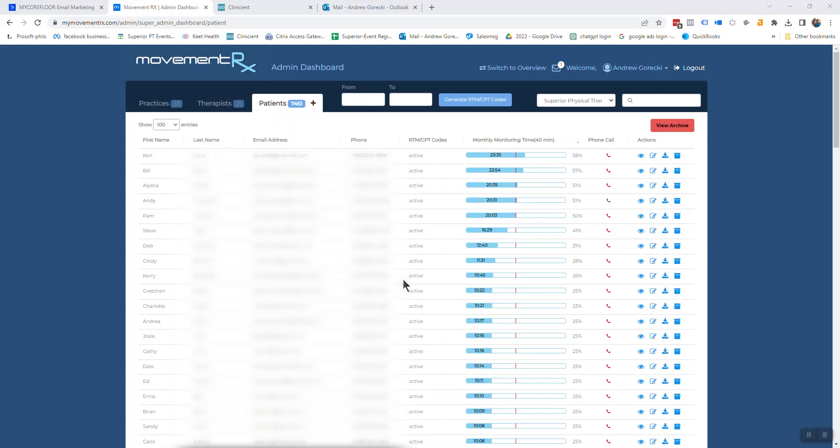So the benchmarks for the month — this video is about benchmarks. We want to have the phone calls completed by the mid-point of the month, and we want to have 60 minutes per month per patient.